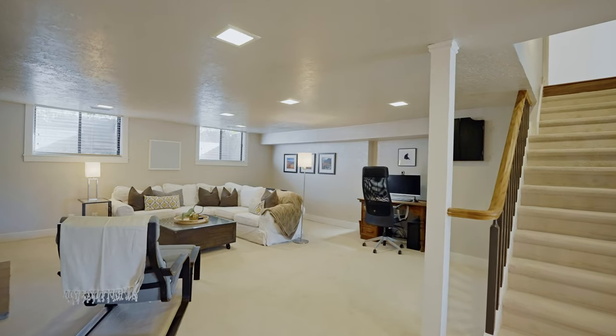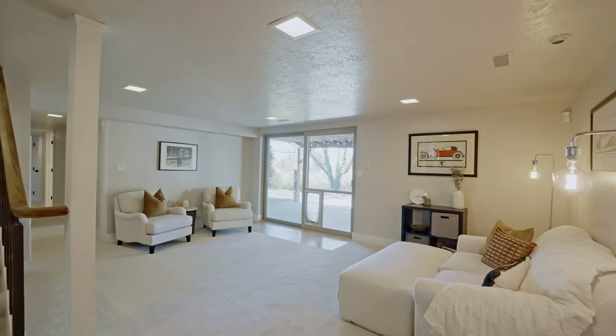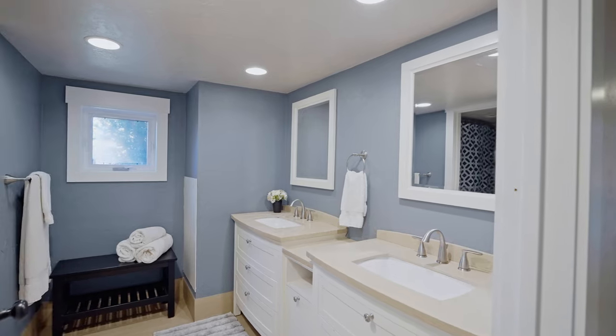Expand your comfort by stepping downstairs into your large living area with three additional bedrooms, a dedicated guest bathroom, and a walkout to enjoy the sunset in splendor on your covered and cozy patio.